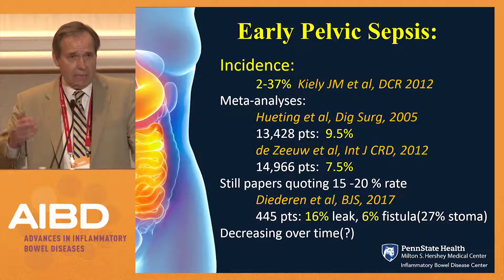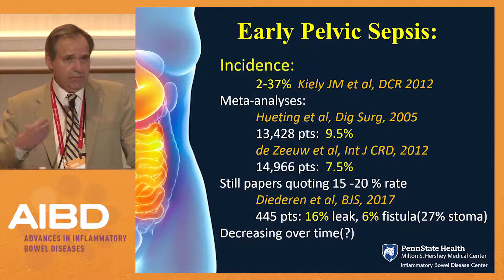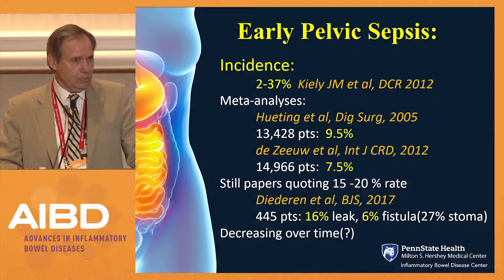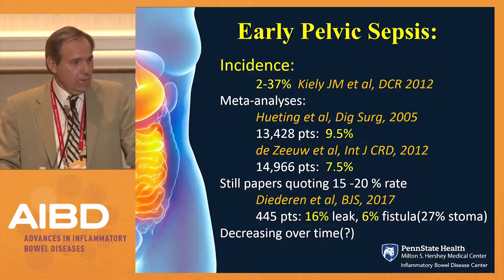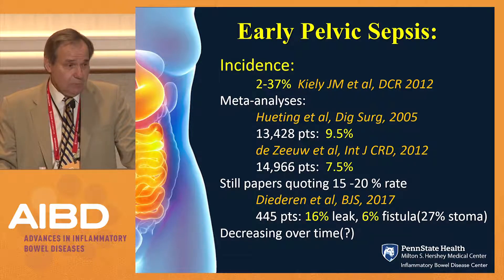What is the actual incidence? There are two meta-analyses that basically agree, looking at over 14,000 patients each, and it's somewhere between 5% and 10%. However, there are still papers quoting relatively high rates of 15% to 20%. Here's a study out of Europe that looked at 445 patients — they had a 16% leak rate and a 6% fissilization rate. Of note, in that study only 27% of patients had a stoma.